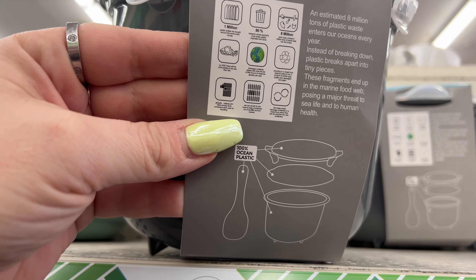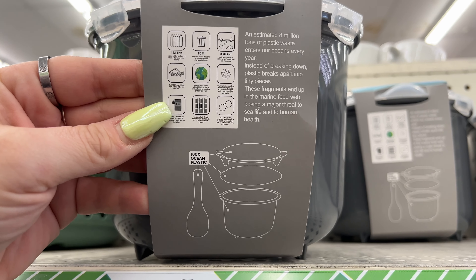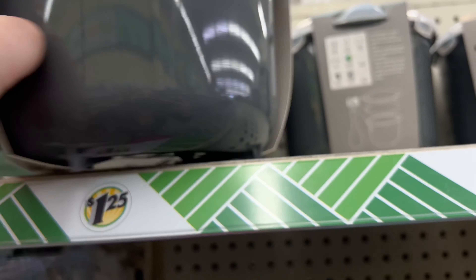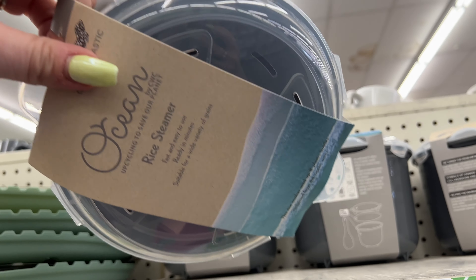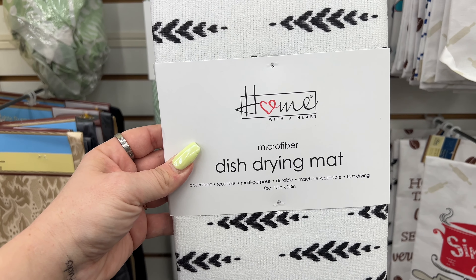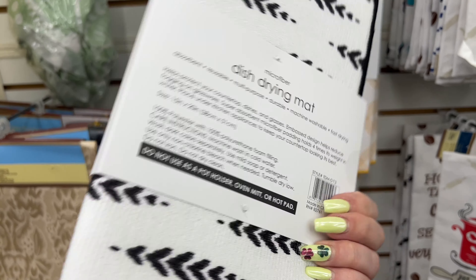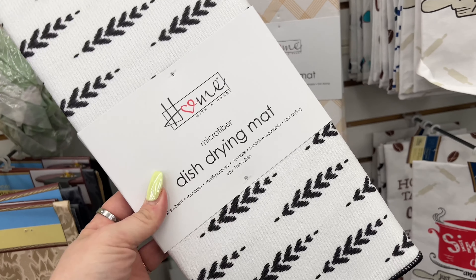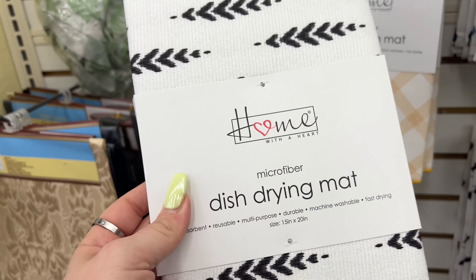It comes with a spoon included. I'm just so excited right now. I'm also finding the Home with the Heart microfiber dish drying mats - I so need these in my nice clean house because we cleaned and cleaned today!